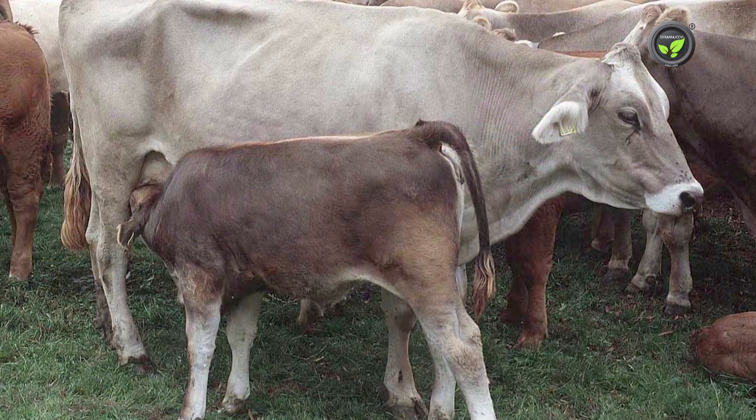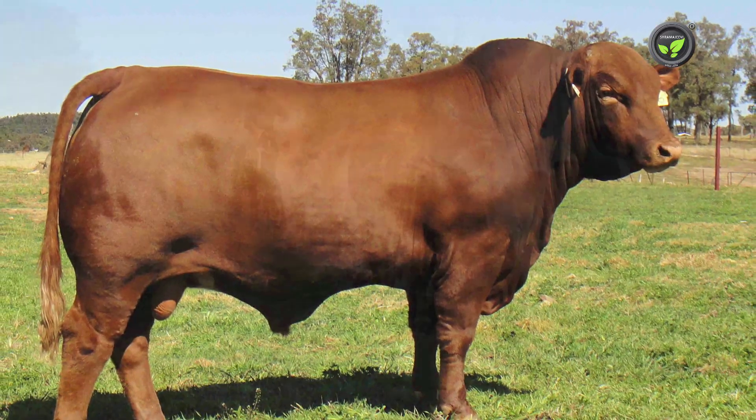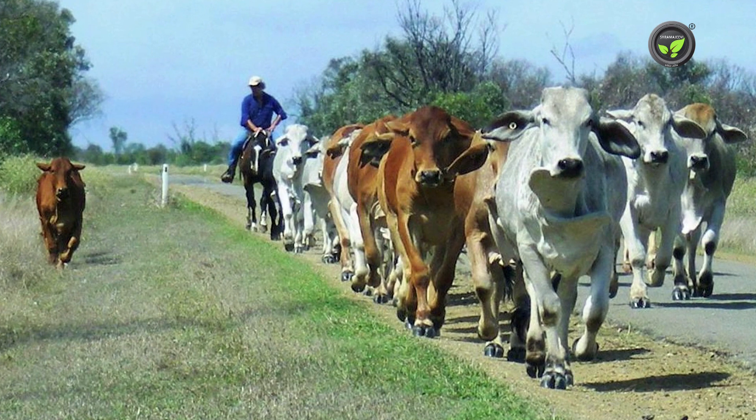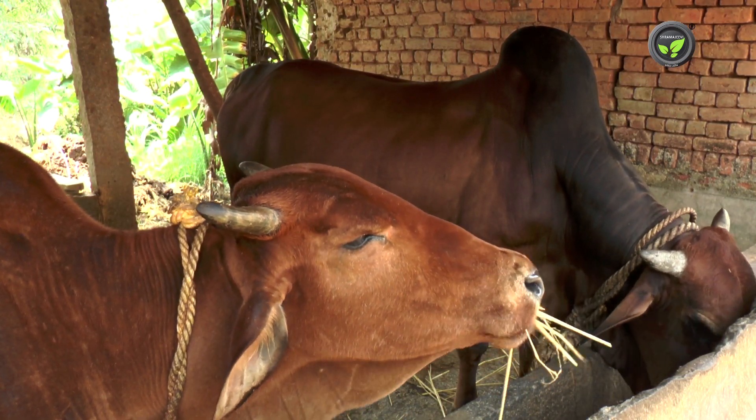Popular world breeds like Swiss Brown, Danish Red, and Australian Sindhi are its cross breeds. But here in India, Sindhi cows are limited mostly to Gavshalas.